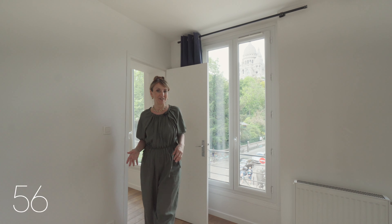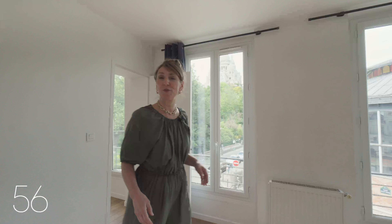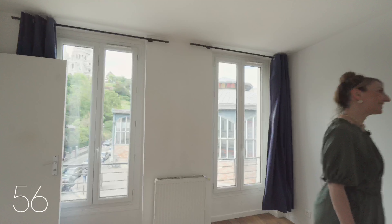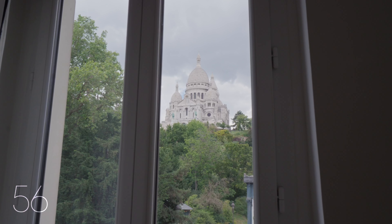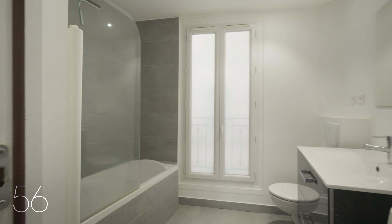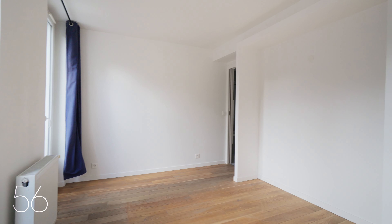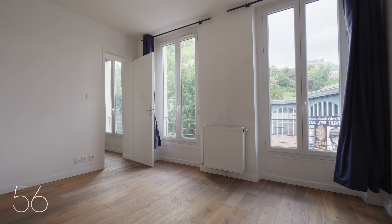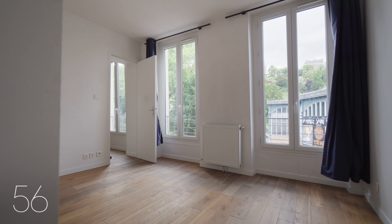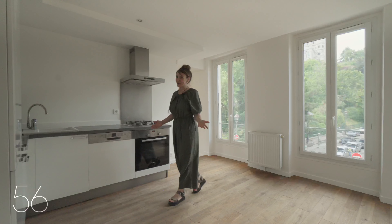The bedroom also offers magnificent views over the Sacré-Cœur. It includes a full bathroom, ensuring both privacy and comfort, with floor-to-ceiling windows on each side flooding the space with natural light. For guests, there's a convenient bathroom located in the entry hall.